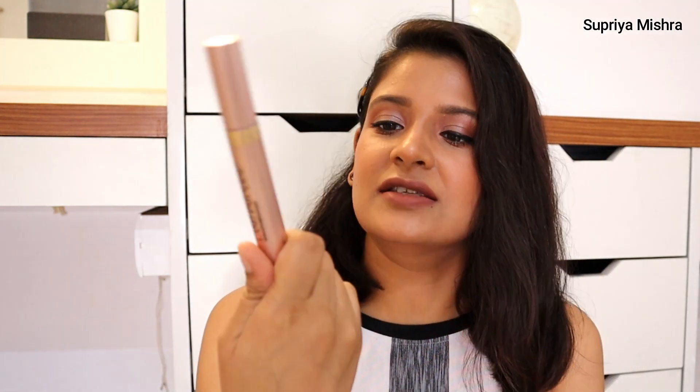Next is my favorite — the L'Oreal Voluminous Lash Paradise waterproof mascara. The only thing I don't like is that being waterproof, it takes a lot of effort to remove it from the lashes. But it gives tough competition to any high-end mascara — this is a fabulous formula. Without doubt, buy it if you're looking for a good long-lasting mascara.